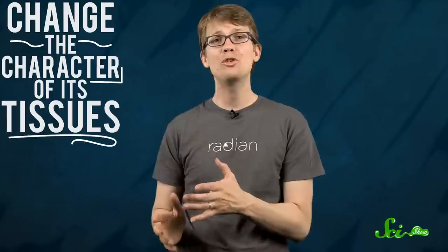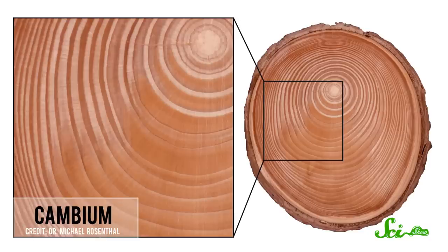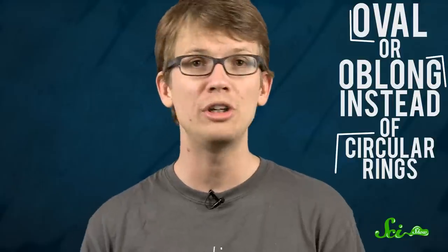This process is called phototropism. Whether plants are made to bend intentionally or not, the effects of phototropism can change the character of its tissues. In trees, the wood that forms under the pressure of weight is called reaction wood, or in conifers, compression wood. It's created when the layer of tissue beneath the bark, called the cambium, thickens below the source of the pressure to support the horizontal weight of the tree. In time, the funny shape of the bend becomes permanent, and it leaves behind a record of oval or oblong instead of more circular rings.